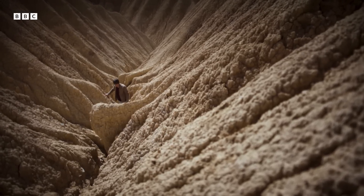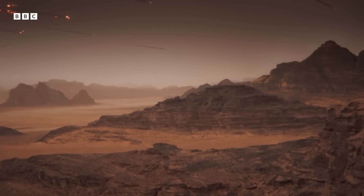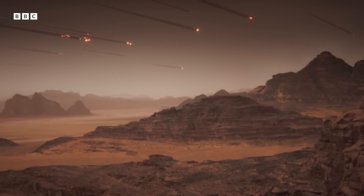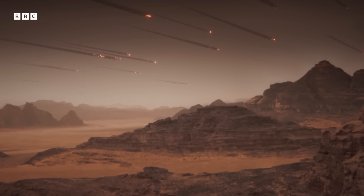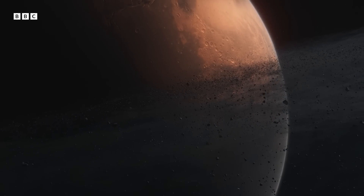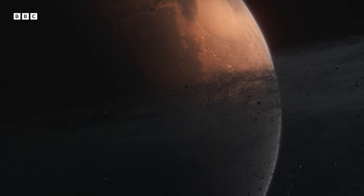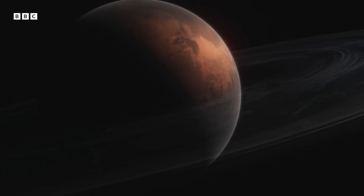But from this destruction, something beautiful will emerge. As Phobos begins to break apart, most of the debris will fall to the surface of Mars. But the rest will remain in close orbit, spreading out to encircle the entire planet.